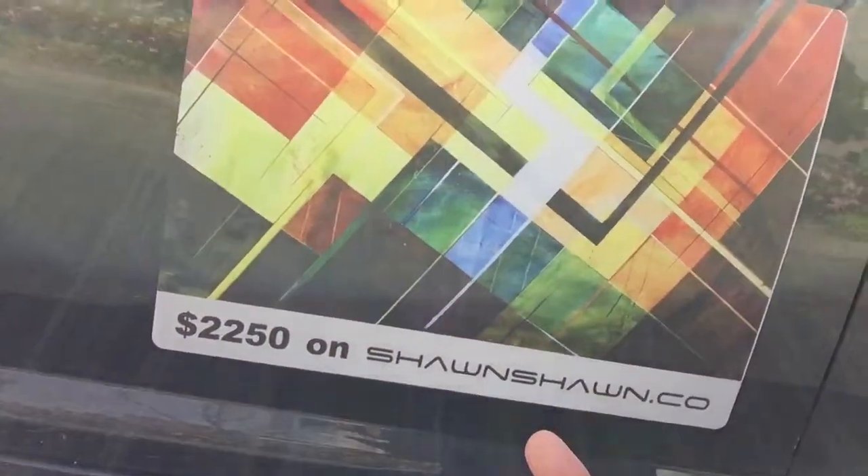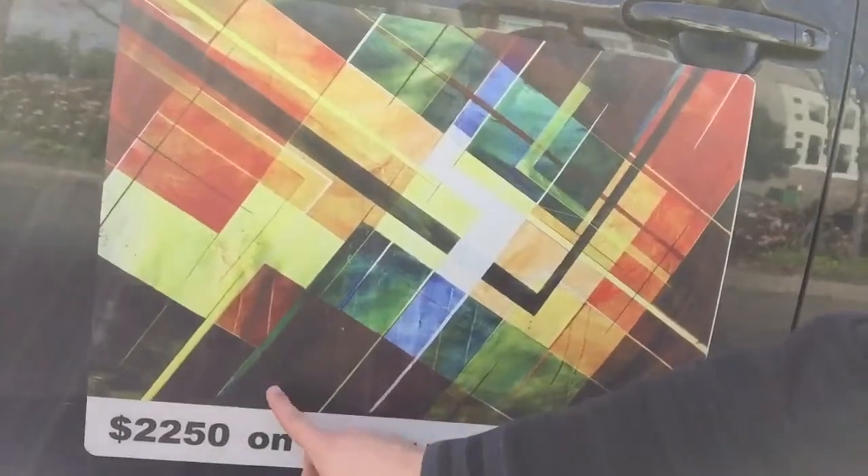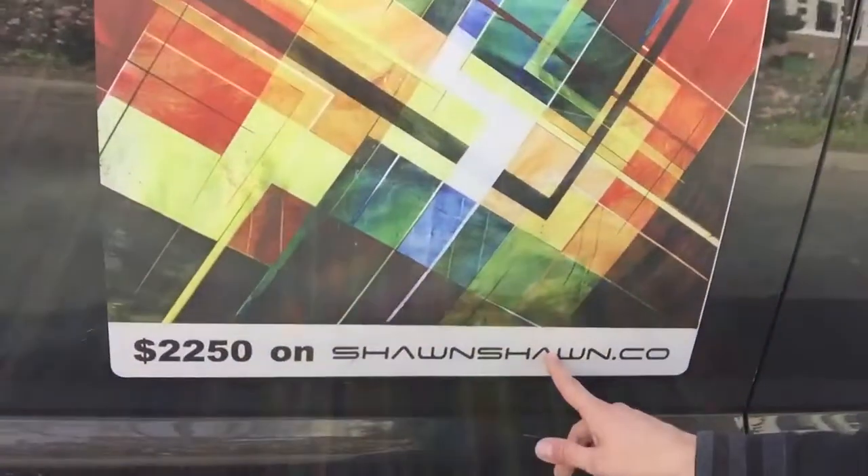Hey guys, it's Sean here. Just want to give you a little tip of the day. One way to market that's really great is car magnets. You can see I have the price and my name — just really simple, easy to do. These cost like 20 bucks to slap on and off.